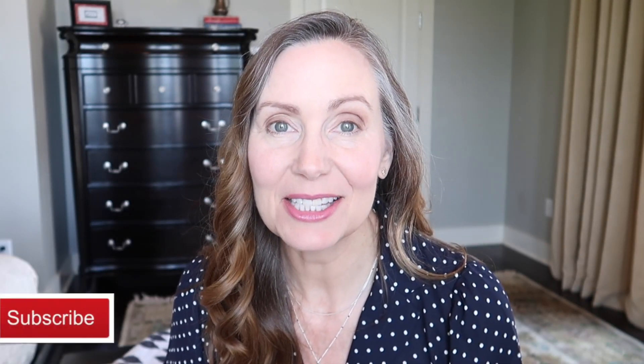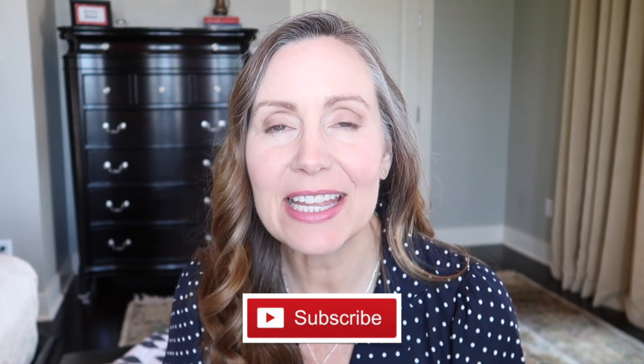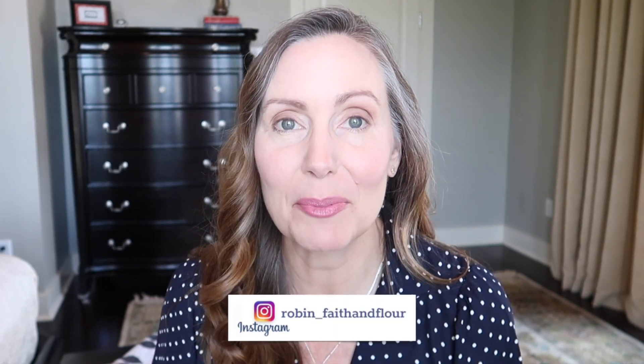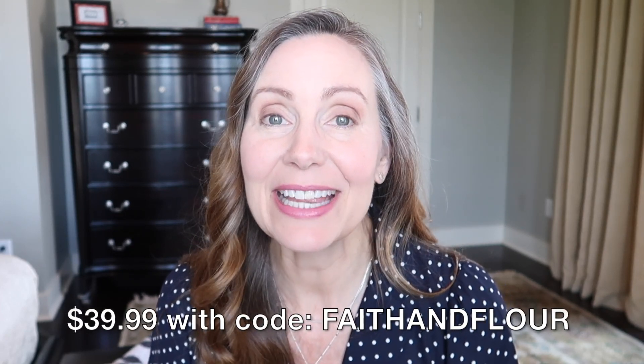FabFitFun is a seasonal surprise box. It's a subscription service that features fashion, beauty, lifestyle, and fitness products. They are full-size products that you get at a fraction of the price. Each box is valued at over $200, but you can get yours for $39 if you use my code FAITHINFLOWER and my link in the description box.